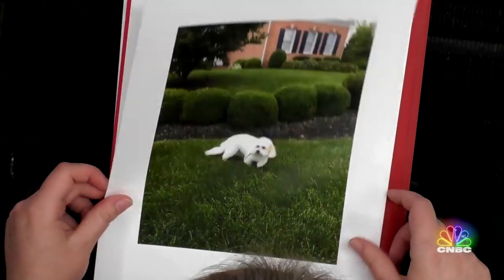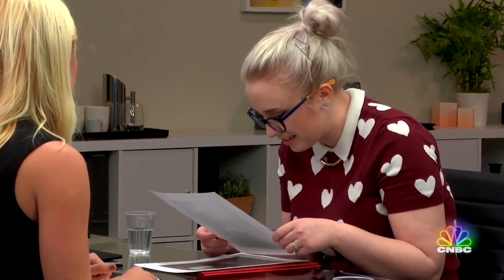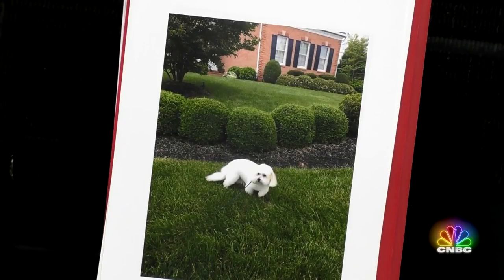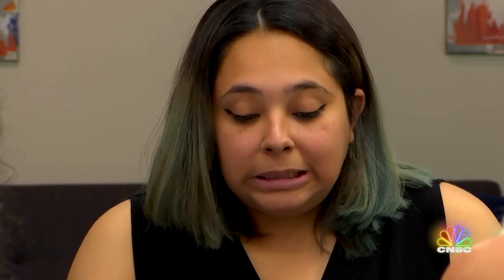That looks like a Bichon or possibly a Havanese. This one was our hard one. I'm going to go with Bichon. Is he a Bichon? He is not. I can't tell — the face kind of looks more like a Havanese, but the tail... You are the first one to get it. Great job!